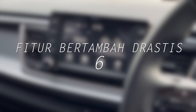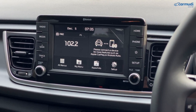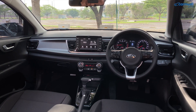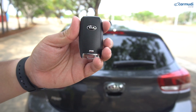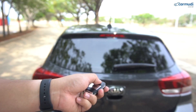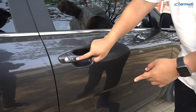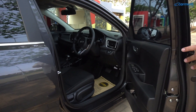Fitur bertambah drastis: dari generasi 3 dulu, Rio yang masuk Indonesia tidak pernah punya fitur banyak karena mengejar harga. Tapi yang ini harganya sudah mirip kompetitor, dan secara fitur juga terbilang oke. Yang baru: passive keyless entry alias smart key yang lebih keren. Kalau mobil dikunci, tinggal kantongi remote-nya, dekati mobil, dan klik tombol hitam di handle pintu driver — kunci terbuka. Mau kunci lagi, klik lagi.